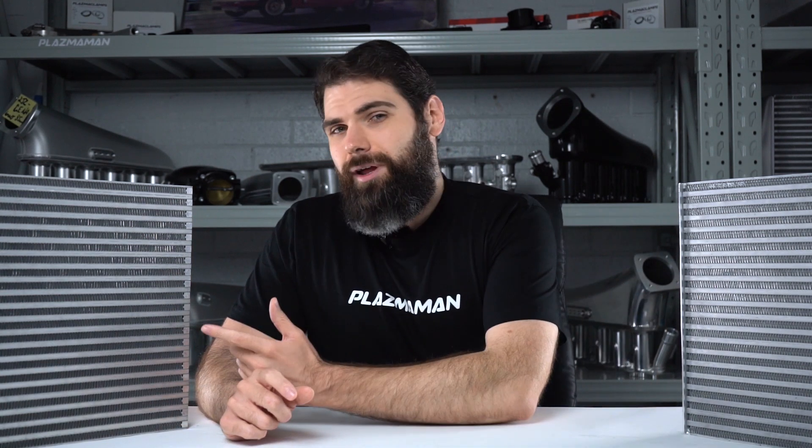Think of the difference this way. Imagine you're running your car down the drag strip and you give it three quick back-to-back hits. The bar and plate intercooler by the third run will probably become heat soaked enough that you start to lose a little bit of power at the top end. And once you complete it, it's going to take a long time for it to get back to a temperature where it can perform like it did on the first run.